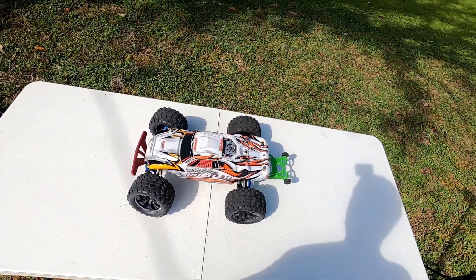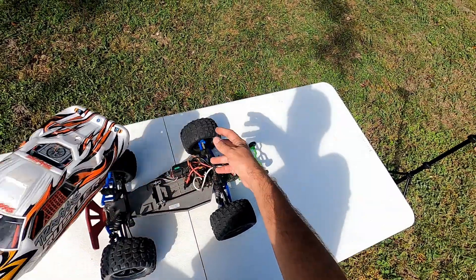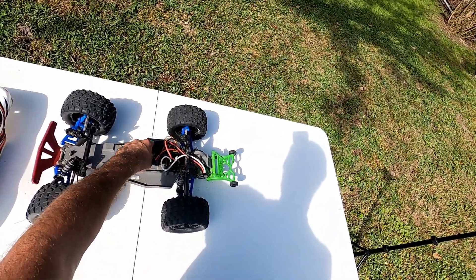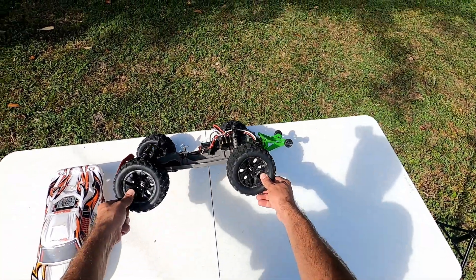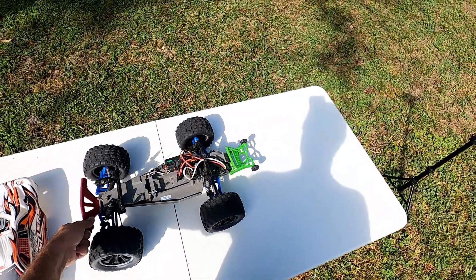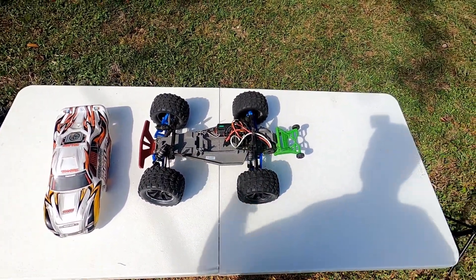Next on the list is a Traxxas Rustler two-wheel drive that I bought used. It has a Castle brushless upgrade, the previous owner changed out the radio to a Spektrum, I put RPM A-arms and a front bumper on it, and I got these cool-looking tires off Amazon. This is a wheelie monster as well — it will just flip over without the wheelie bar. A lot of fun, and I made a video for it — link in the description.